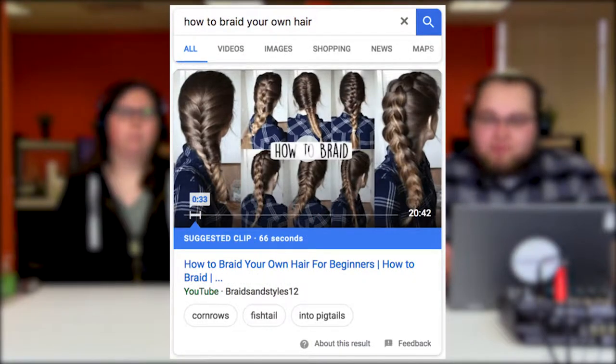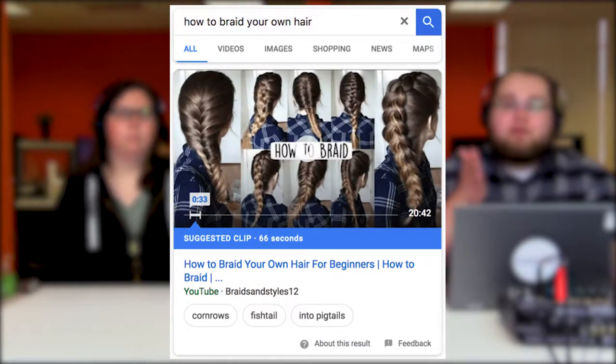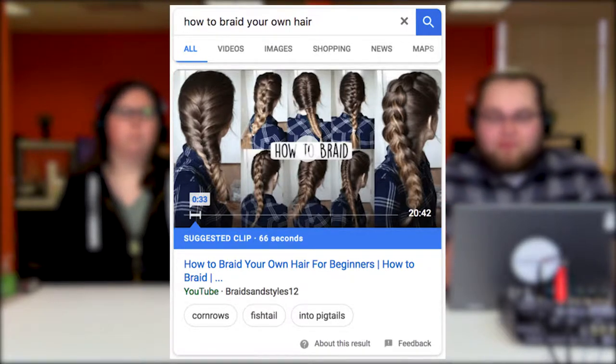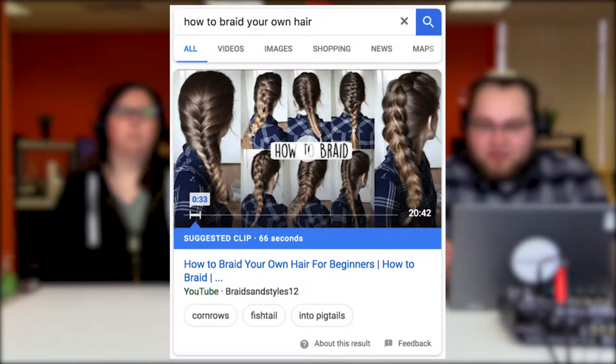Sometimes when I Google something like a tutorial, videos come up and they also have a marker like, 'hey, you should start here at this video — this is where you'll find the information,' which is quite useful. A third-party test in 2017 done by Stone Temple found a 97.4% accuracy rate for featured snippets and related formats like the knowledge graph information.